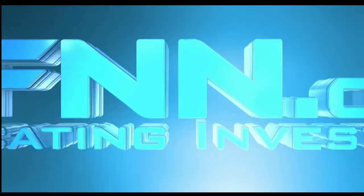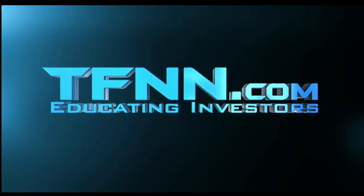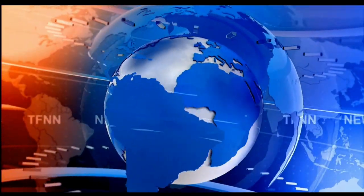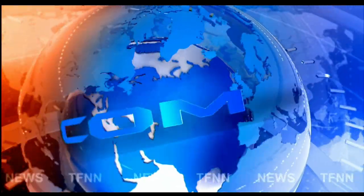This is TFNN, The Tiger Financial News Network. TFNN headline news update.